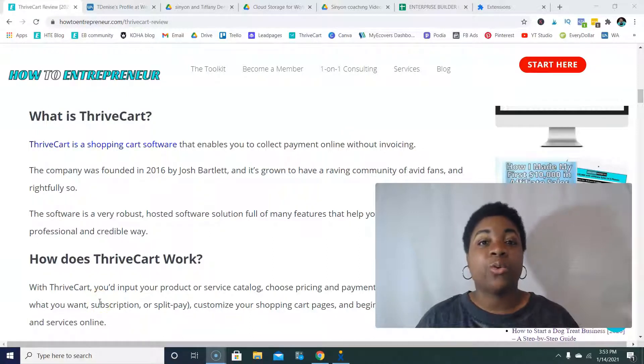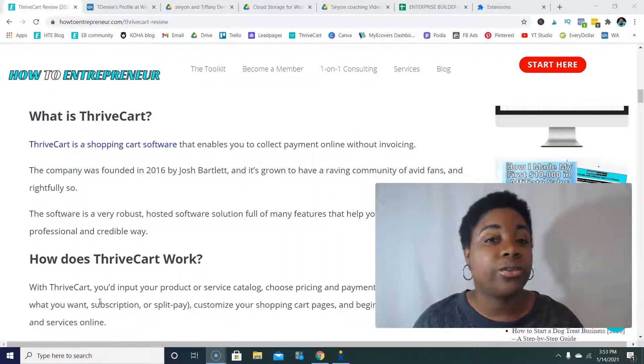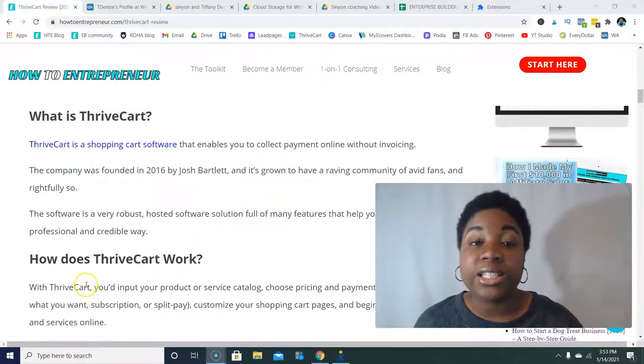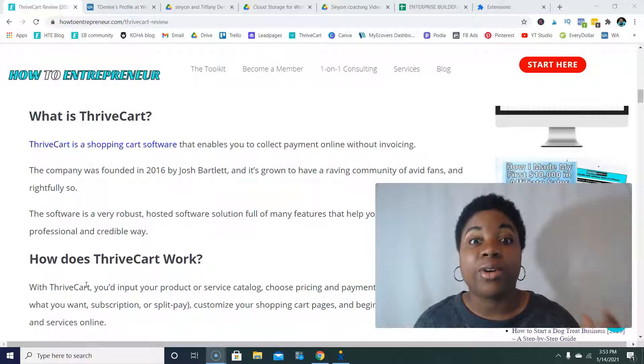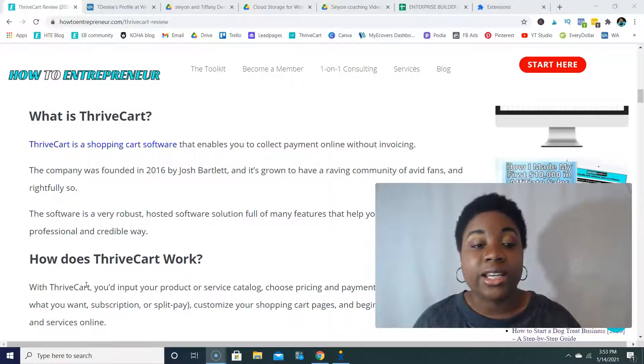If you've seen software like QuickBooks or PayPal where you can send out invoices to collect payment, you know what it's like to invoice. But with ThriveCart, you can actually set up shopping cart pages on your website and collect payment online without invoicing. The company ThriveCart was founded in 2016 by Josh Bartlett and it's grown to have a raving community of avid fans, which is how I noticed it.